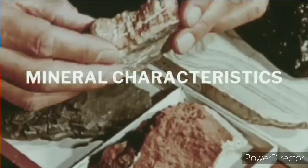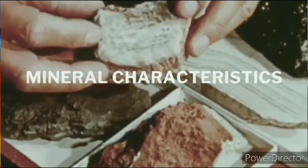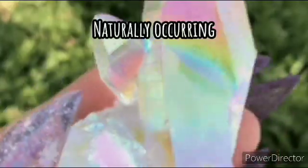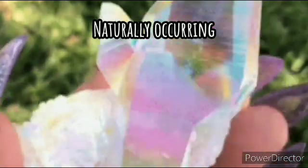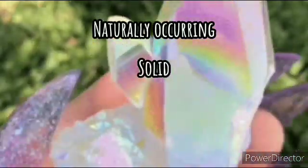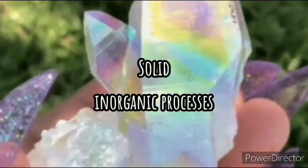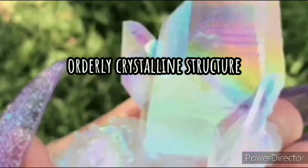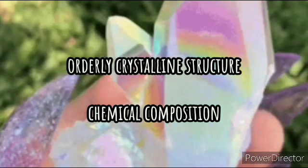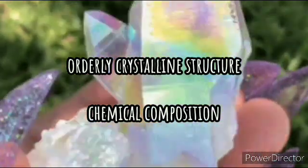So a mineral must exhibit the following characteristics: first, it should be a naturally occurring substance; a solid; inorganic substances; orderly crystalline structure; and a defined chemical composition. So let us discuss these one by one.